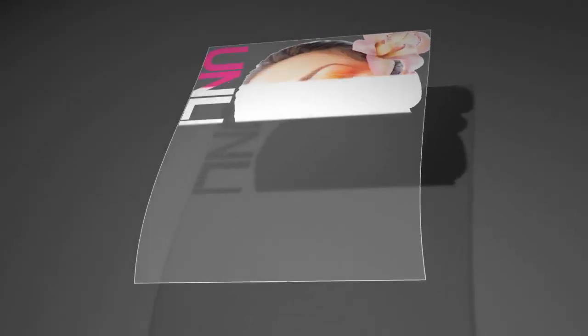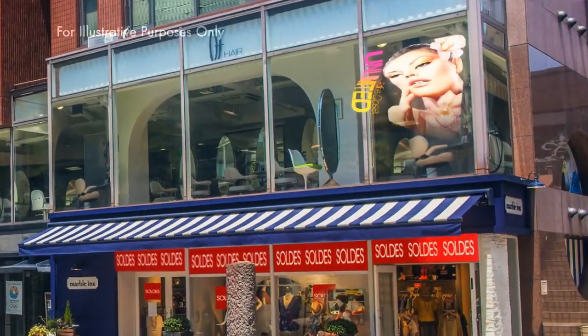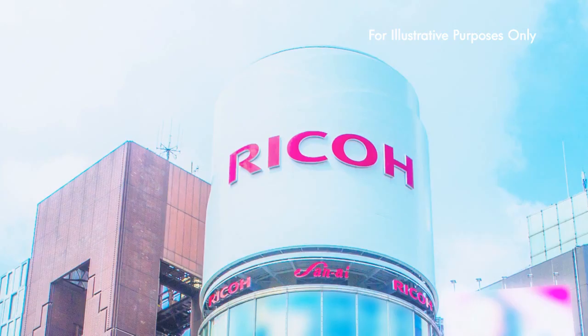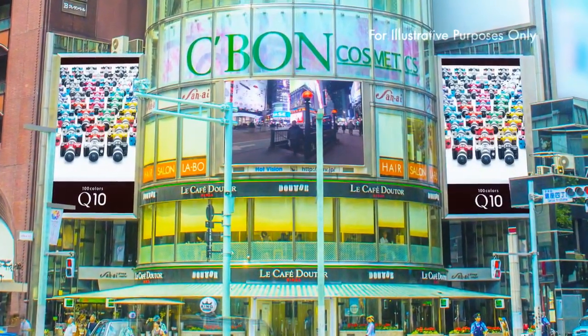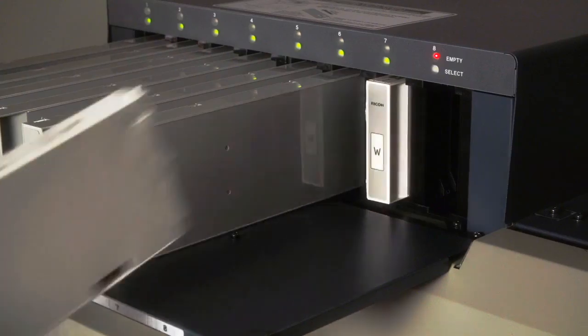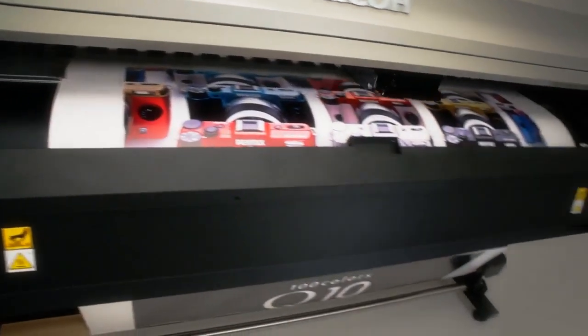Using white ink as foundation allows excellent natural beauty of color outputs on transparent media. Latex ink offers outstanding adaptability to different media while reducing the burden on operators and the natural environment.